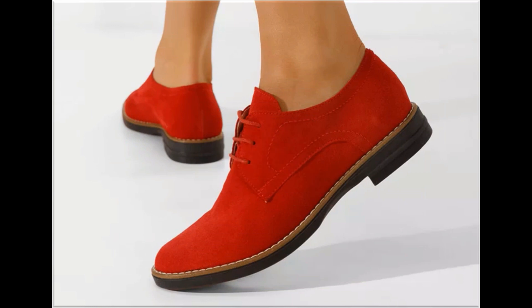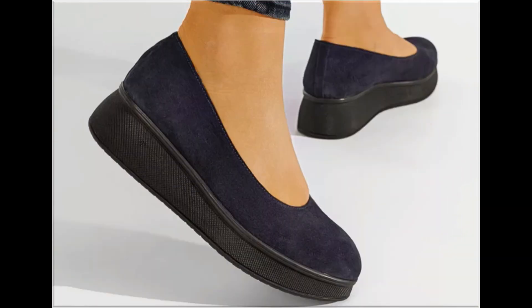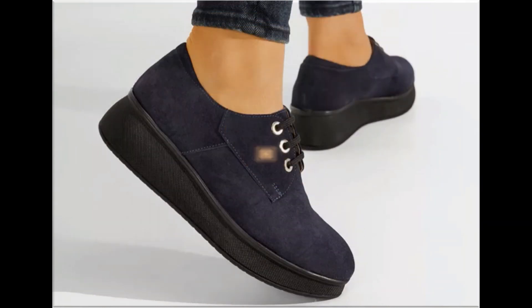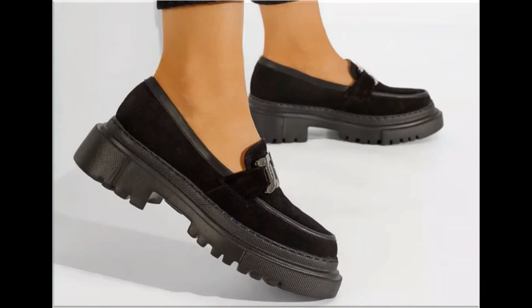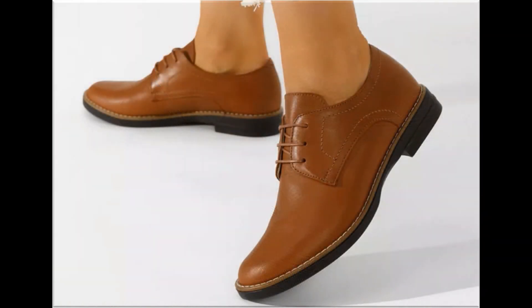If you are new here, please subscribe to Fashion for All by Rahat channel for more videos. If you want to ask something about this collection or suggest what designs you want to see more of, you can use the comment section. This is the only way to connect with me. I always appreciate your comments and try my level best to reply.